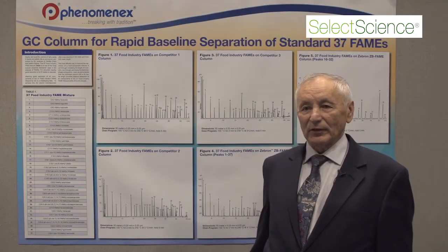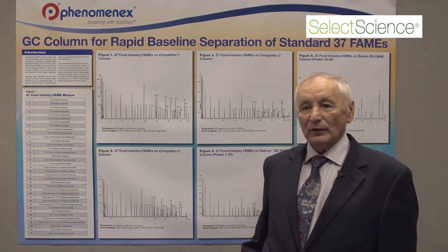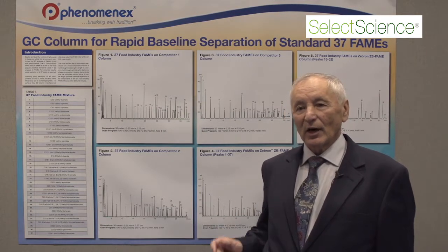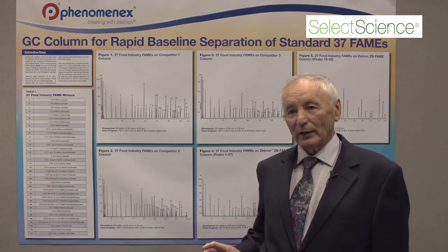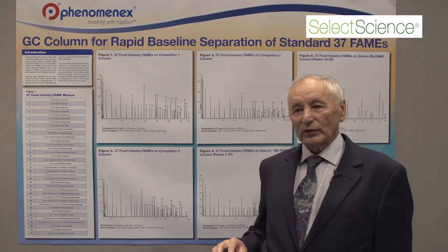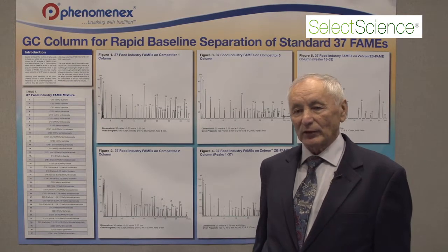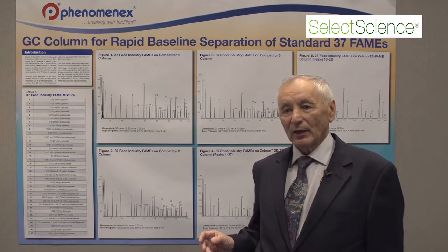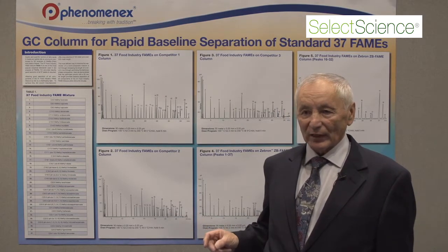Fatty acids are important ingredients of our food and there are cis and trans isomers of fatty acids. Trans are not good for our body, so the foods and products that contain fatty acids must be analyzed for the content of trans and cis fatty acids.